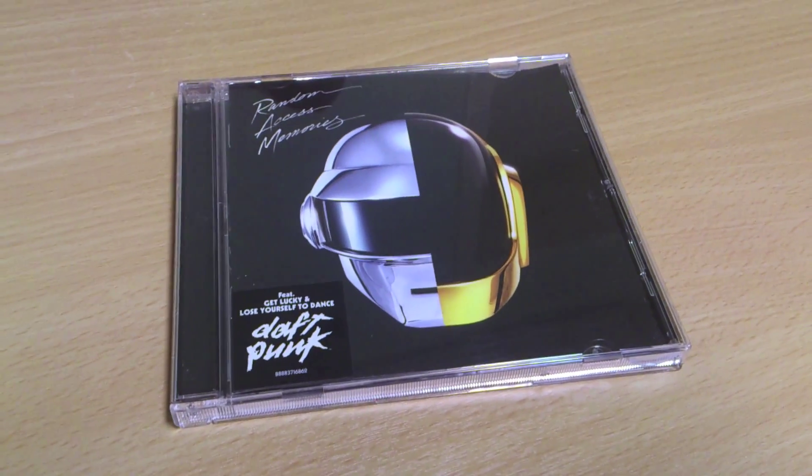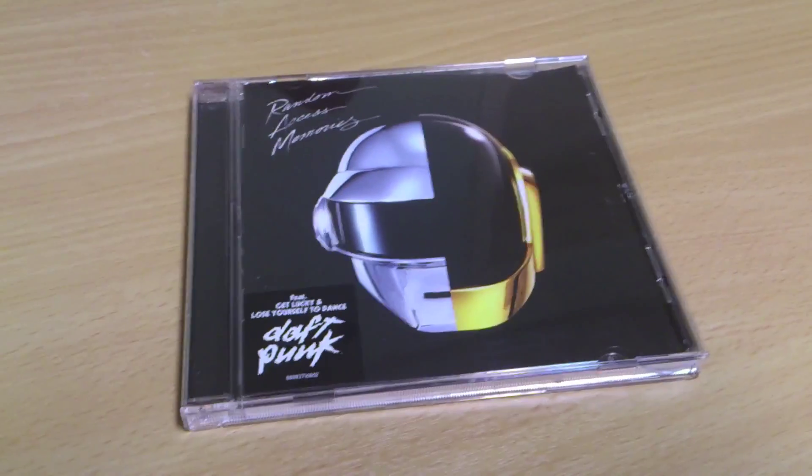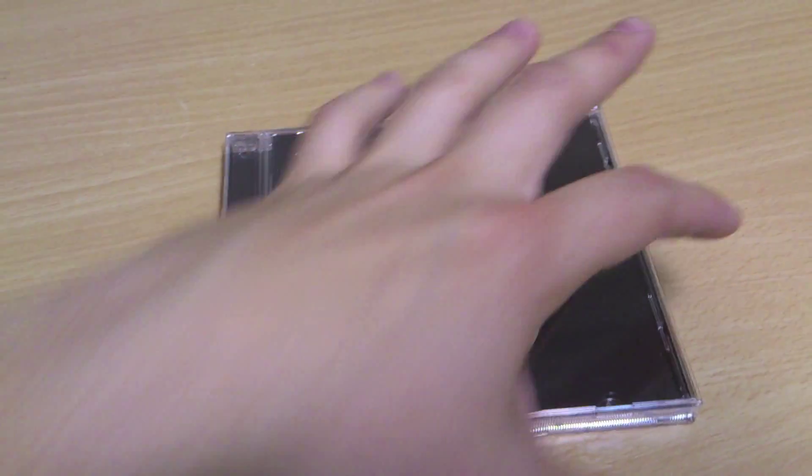Hello and welcome to this quick look of Random Access Memories, the new album of Daft Punk. This is the cover as you can see — it shows the two robot heads mixed together, which Daft Punk is known for.